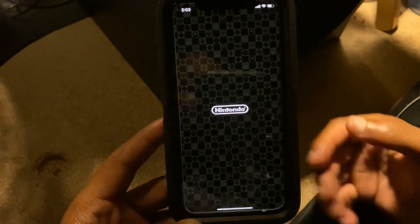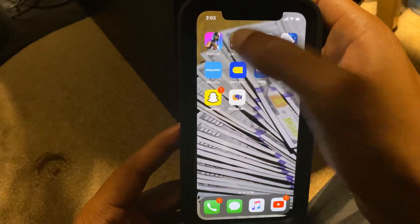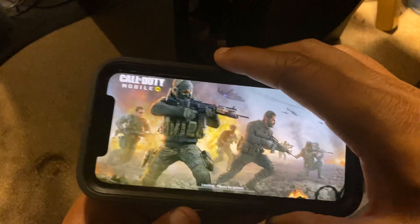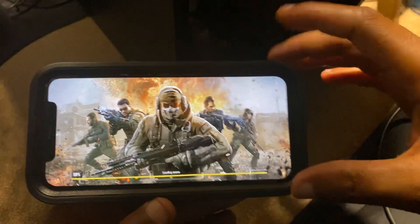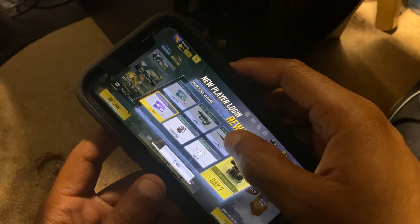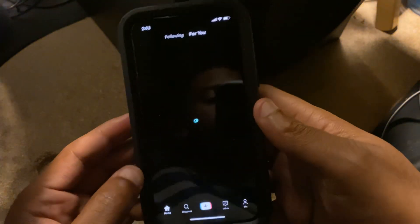So we've got Mario Kart open — that's one app. Then I opened up Call of Duty as well — let's let it load. I know a lot of you guys are probably playing games on your phone, and it drains your battery faster when you've got too many apps open. So I really want to make sure you guys understand this. That's two apps I have open on my iPhone. Now let me open a third app — TikTok. So there's three apps open.